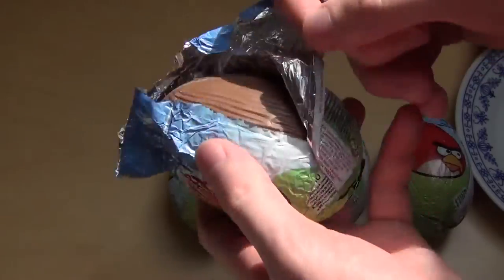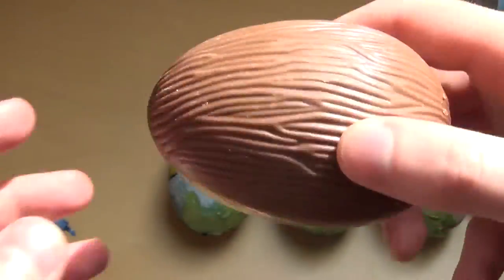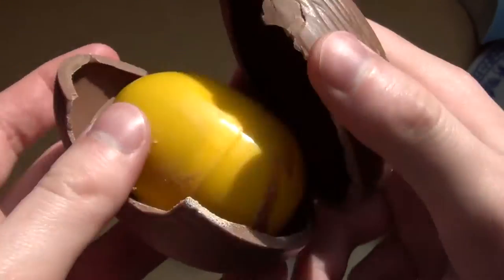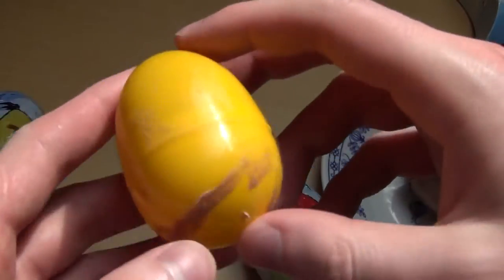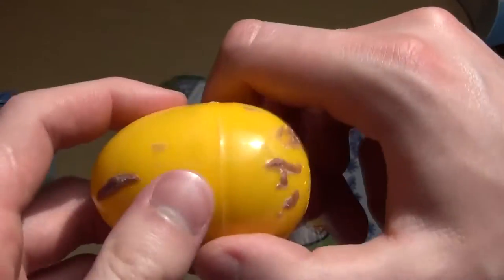So here we go. This is the chocolate egg — looks not like an egg shell, more like a wooden pattern — and it's plain milk chocolate. And this is a capsule, and the capsule is actually egg-shaped, so this is interesting.